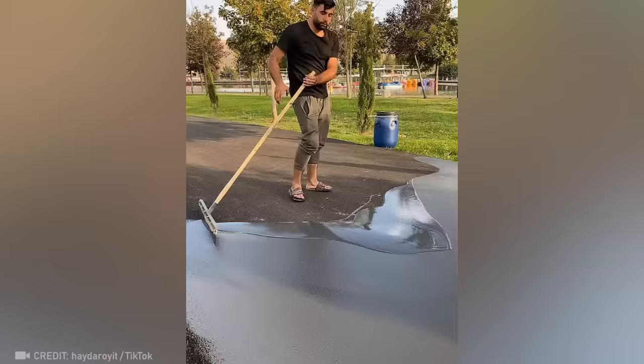A true craftsman doesn't need a paver to make a perfect road — just some acrylic paint and a little time.